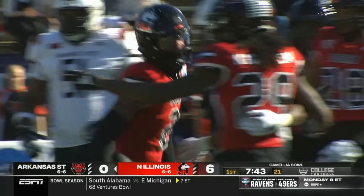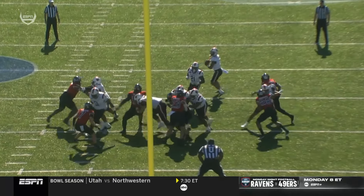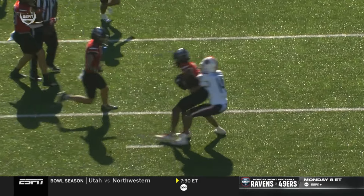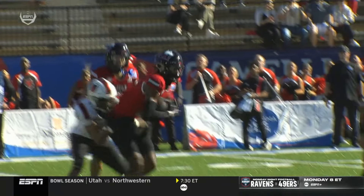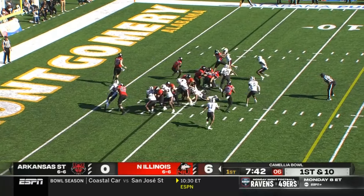Into the hands of Javon Byrd out of Milwaukee, Wisconsin. It looked like it was thrown just a little bit behind the receiver — ball thrown just a little bit behind Jeff Foreman, and he kind of tips it in the process. Ball back in the way of NIU.